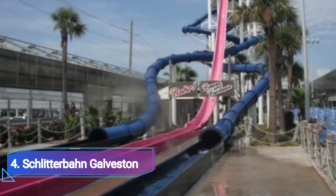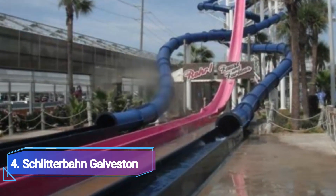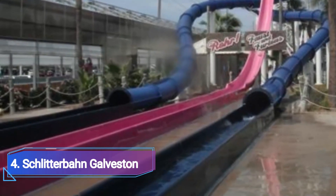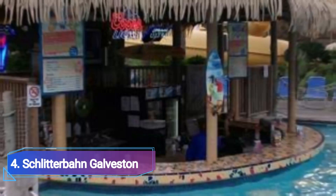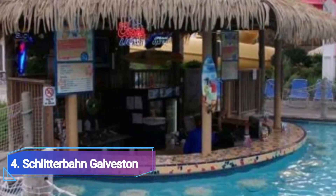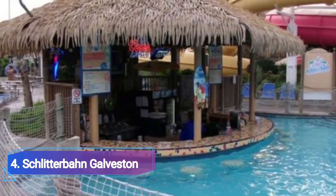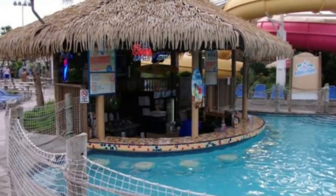4. Schlitterbahn Galveston. Try Schlitterbahn Galveston's Screaming Serpents if you are searching for a particularly rapid slide. This is for you if you ever wondered what it feels like to pass through the bellies of two sea serpents. Not a thrill seeker? No issue. A lazy river and a play area for small children are included.